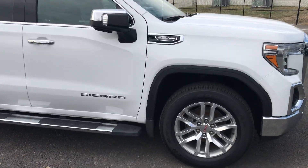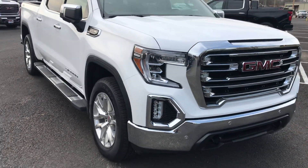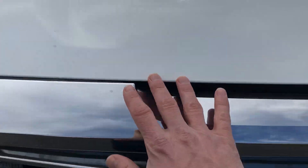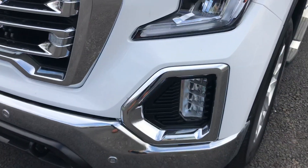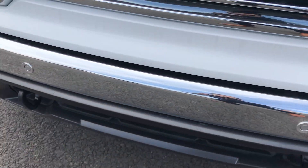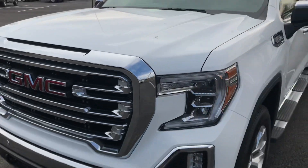Beautiful truck all the way around. I would expect, you know, at 50,000 miles, some dings and chips — not to say this one's perfect. But it looks really good. Lights in great condition, no signs of moisture. Chrome in excellent condition. I'd be proud to drive this truck.